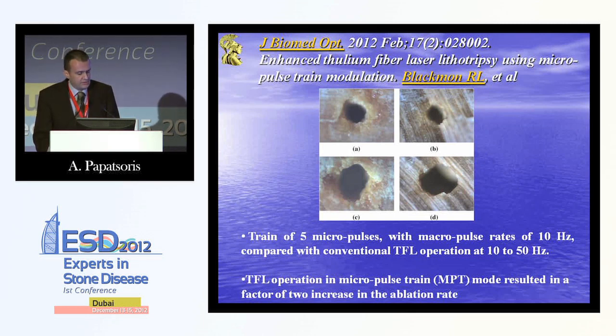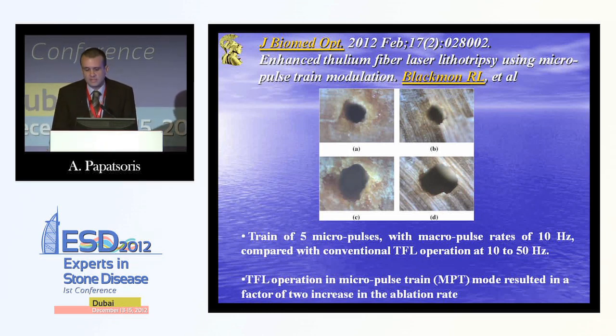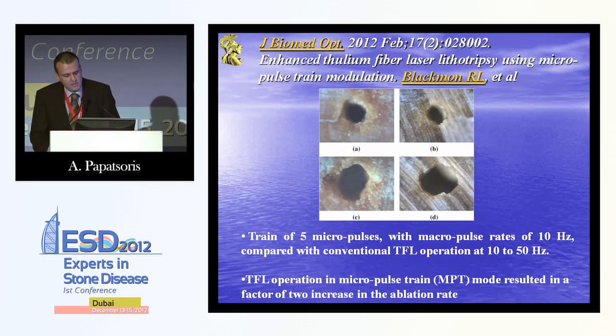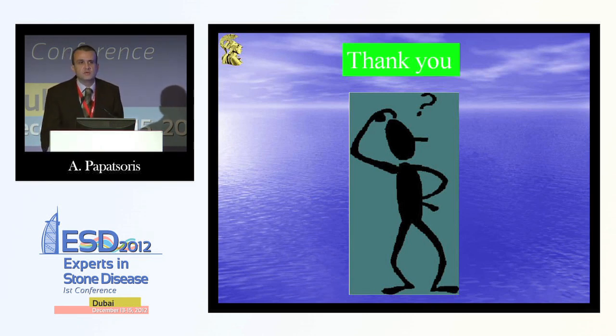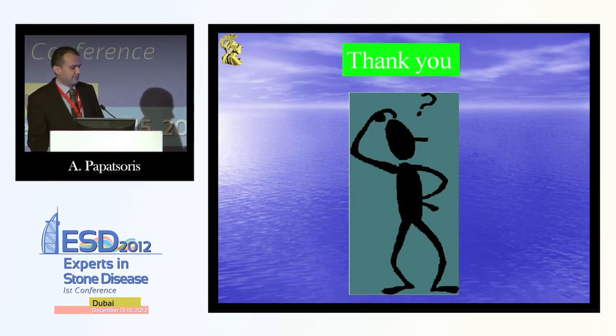The encouraging thing is that research is still ongoing with laser lithotripsy. Even in non-urological journals, we have publications regarding new techniques like the micropulse train. I would like to thank you for your attention.